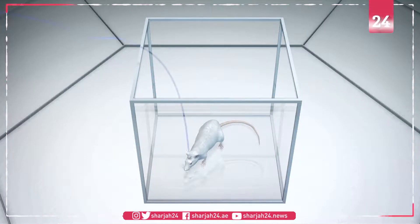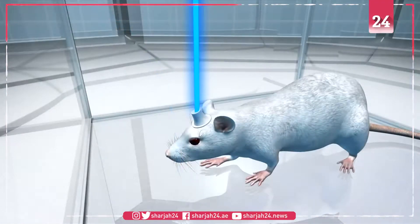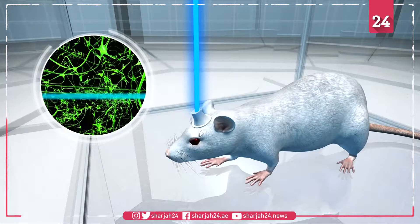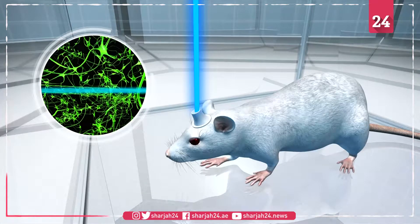The team then used a biological technique called optogenetics to erase memories related to cocaine use. Optogenetics uses light to alter cell behavior, and it allows scientists to turn neurons on or off selectively.